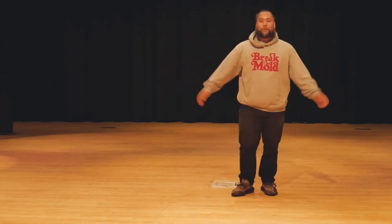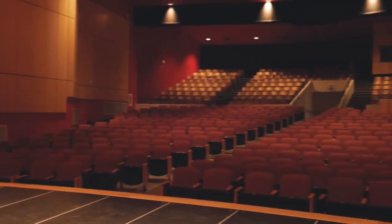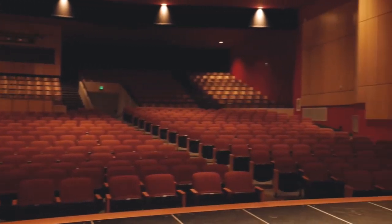We're here in the auditorium. This is where we have our live performances, assemblies, and concerts.